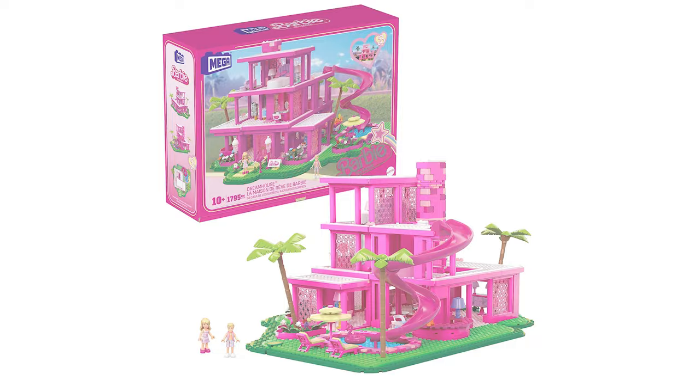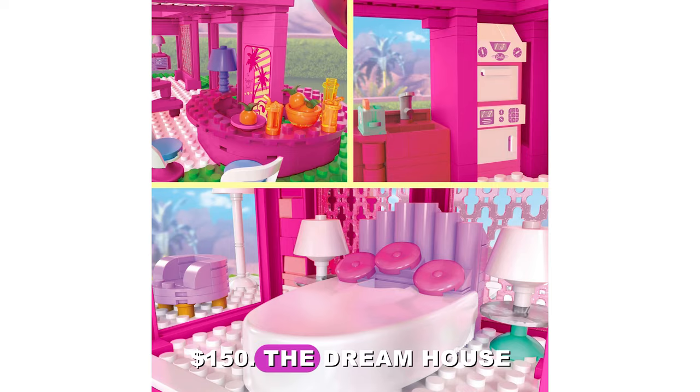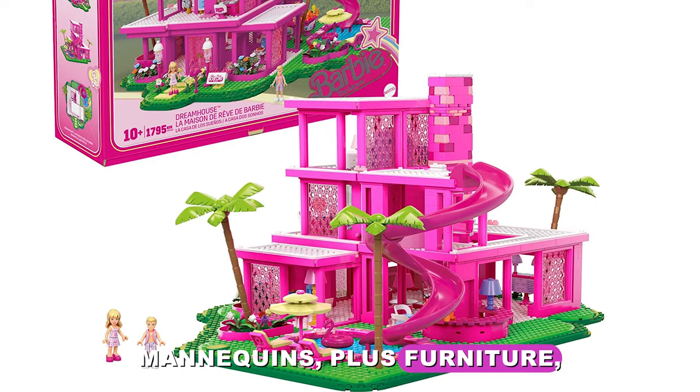Build Barbie's dream house with this 1,795-piece mega Barbie the movie dream house set retailing for a whopping $150. The dream house features a bedroom, wardrobe, kitchen, dining room, bar, pool, and more. The set includes four buildable micro dolls — Barbie, Ken, and two fashion mannequins — plus furniture, fashion, food, and pool accessories. Arriving in July 2023.